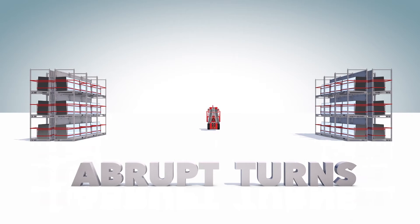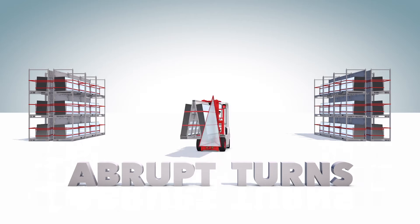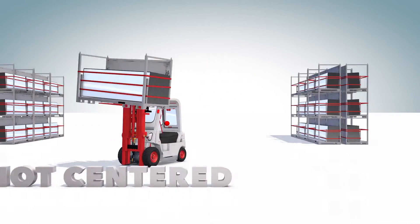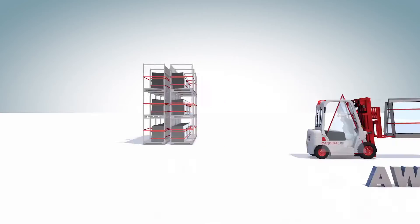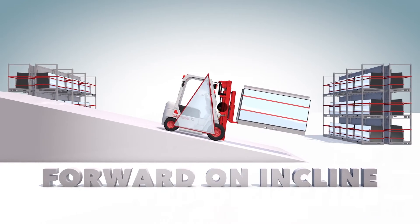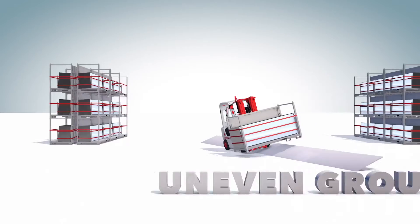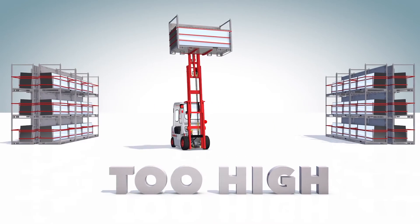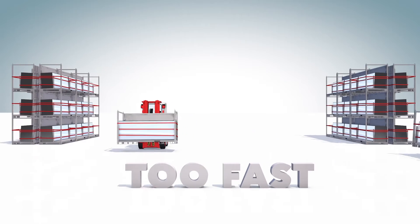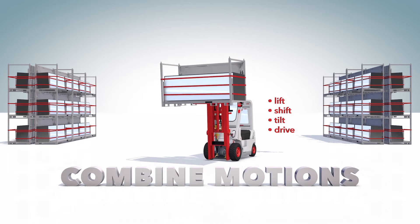Actions that might cause the center of gravity to shift outside the stability triangle are: abrupt turns, load too heavy for forklift rating, load not centered on forks, unsecured and shifting load, carrying loads on forks away from the mast, driving down an incline with forks facing forward, driving on uneven ground, carrying load too high on the mast, driving and lifting with forks and mast tilted away from the forklift, and driving too fast during operation. A reminder: never combine two motions into one.